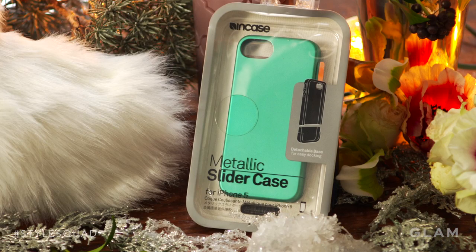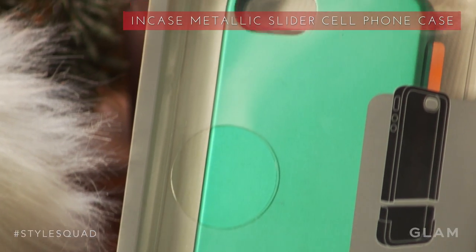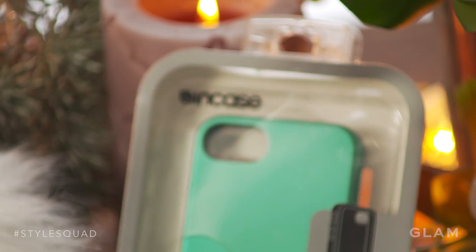Here's another really great stocking stuffer, perfect for the boys and the girls — it's a really cute phone case. I love that this specific phone case is metallic. It's on point with one of the metallic trends we've been seeing all season long, so you know that your phone is going to be stylish.